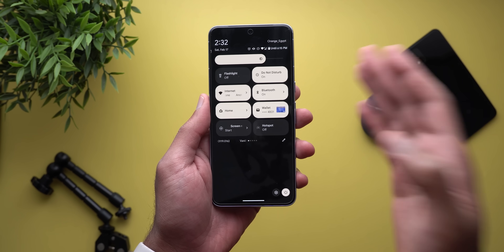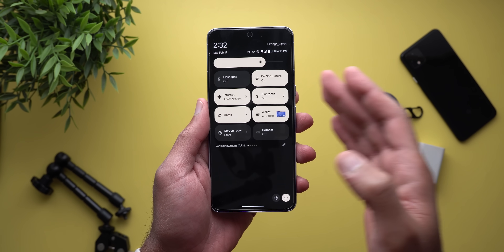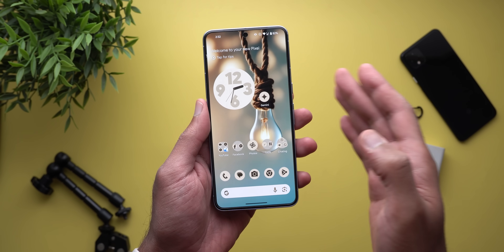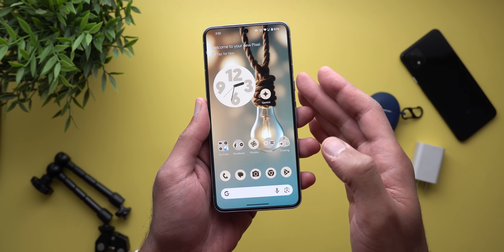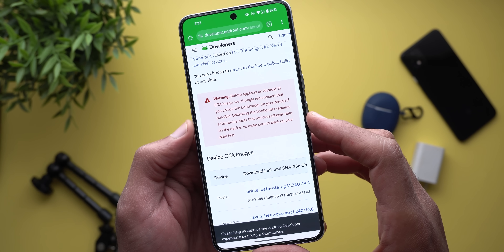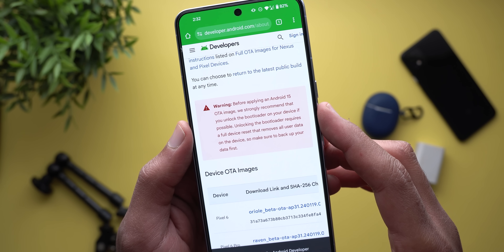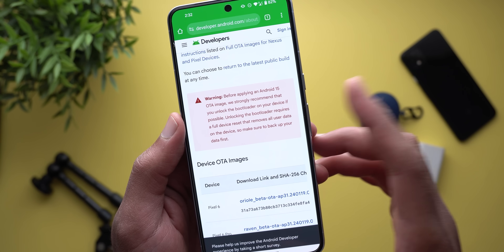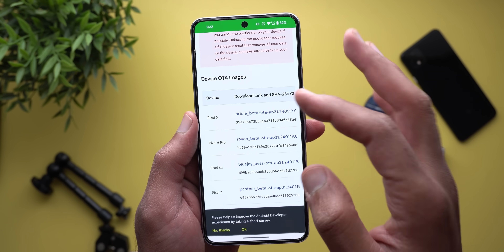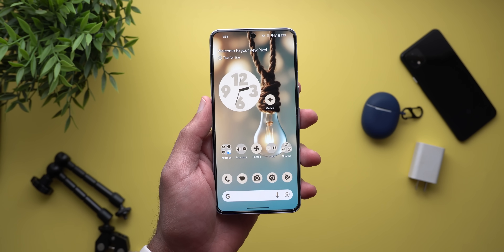Before showing you the new features, I have to warn you from sideloading this build via a PC because it broke my Pixel 8 Pro and it's stuck on the boot screen. For me to get it back up and running, I had to do a lot of troubleshooting steps and factory reset the device. While troubleshooting, I found a warning in the OTA download page saying they strongly recommend that you unlock the bootloader on your device if possible, and unlocking the bootloader requires resetting the device. So you need to keep that in mind if you want to use this method, or else it's better to do it under your settings, which is less risky.